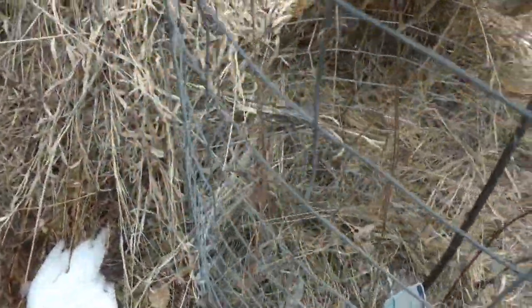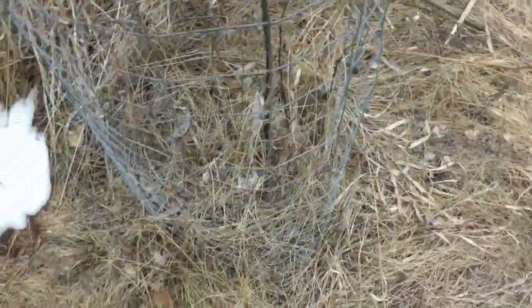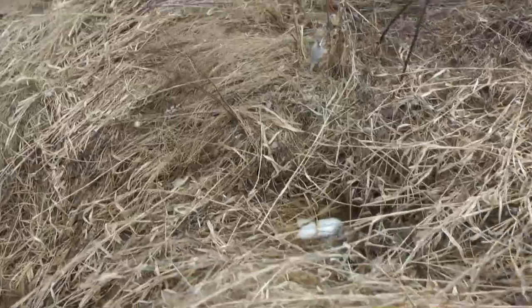Over here we have a blueberry plant. And there is a cornus cusa in here. Plus there is an aronia. So I've got three things growing here: aronia, cornus cusa, and blueberry. I had planted more hazelnuts along this area, but I can't find any, so we're going to have to redo something here.